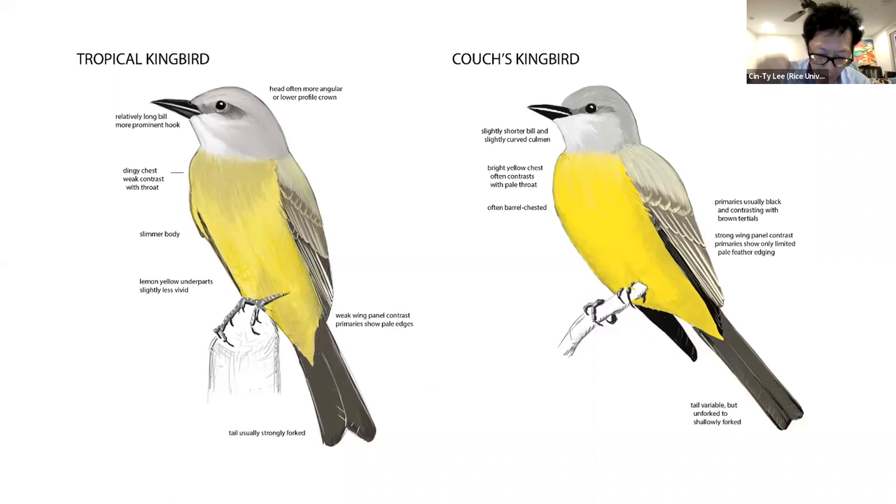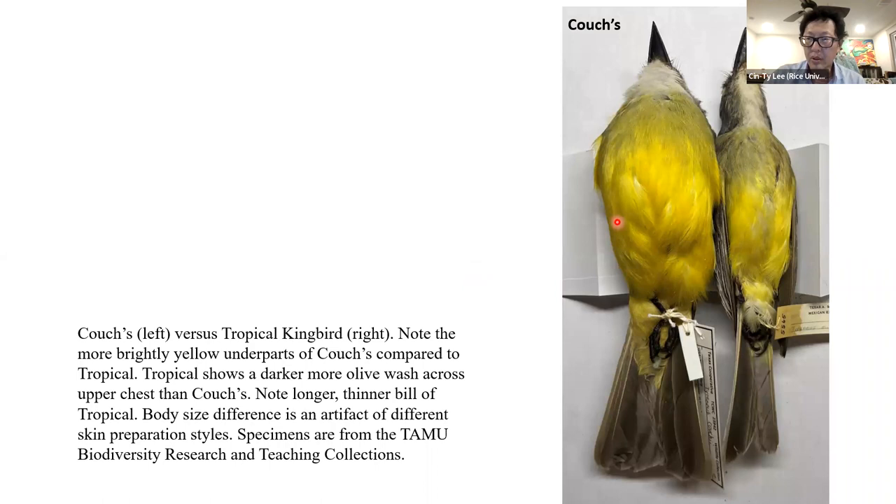This is another profile of Tropical versus Couch's, showing the very bright yellow chest of Couch's, the dingy chest of Tropical, the slightly more forked tail of Tropical, and the weak wing panel contrast — where the primaries have pale edges — versus Couch's with black primaries and pale-edged secondaries. I have a few skin photos to illustrate. Couch's is on the left, Tropical on the right — don't worry about the size difference, that's due to preparation style.